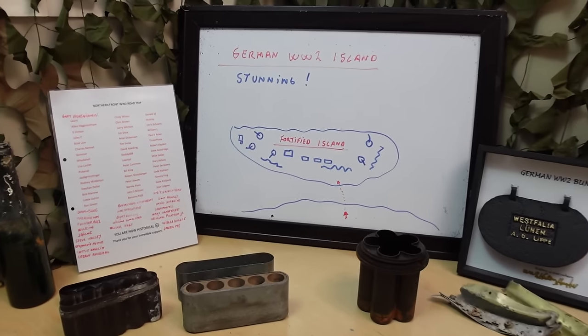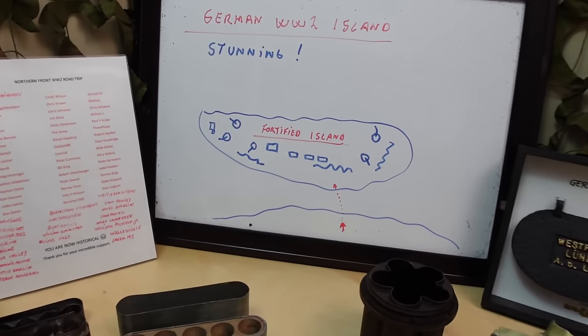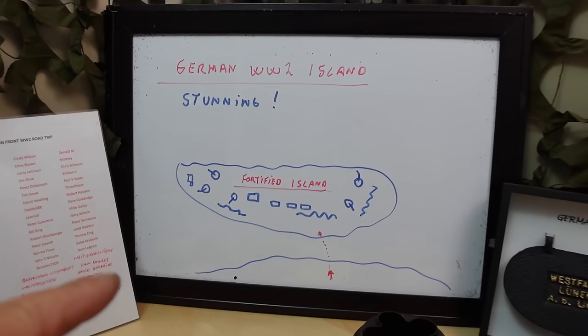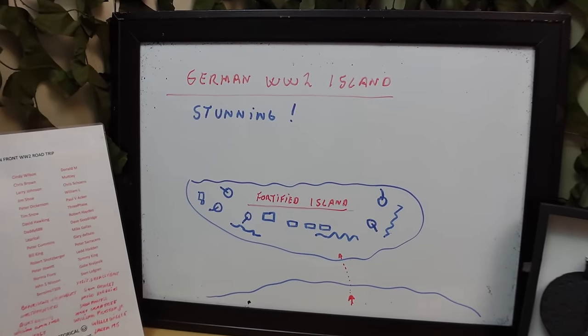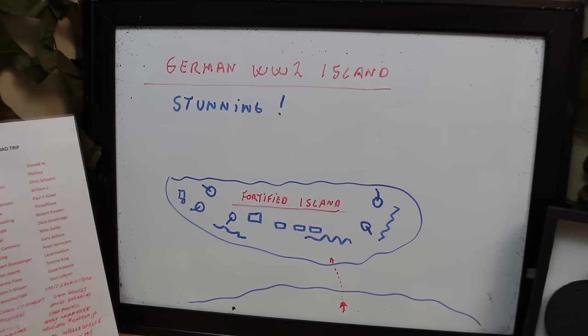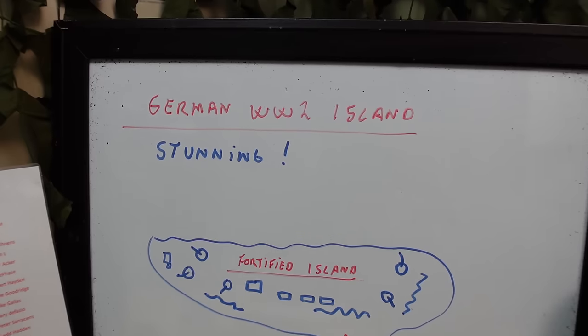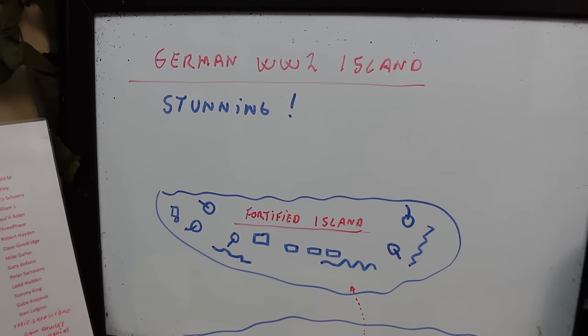Hello all you fantastic people out there. Just a very quick thing — you don't want to miss this. This is going to be a mini-series of two episodes. This place here, that's been on my dream list for many many years, is a German WWII island, and one word can sum it up: absolutely stunning.